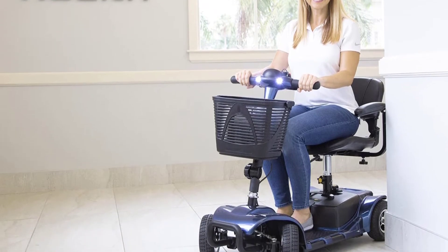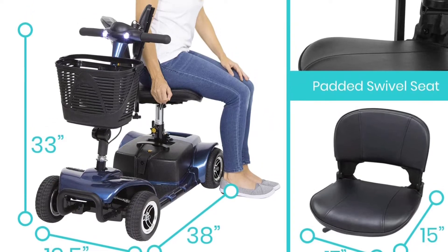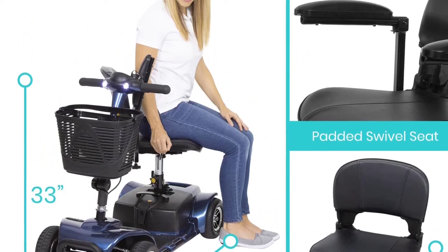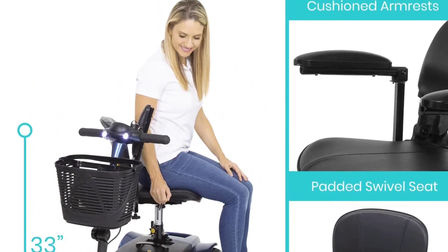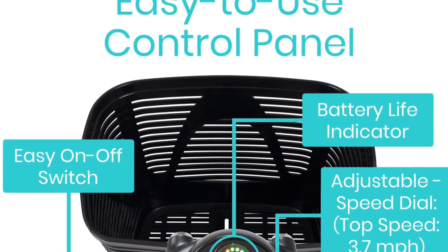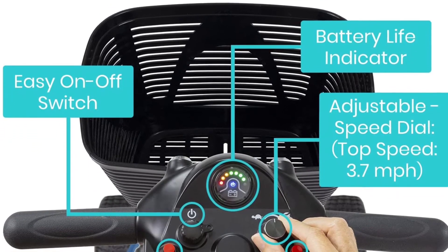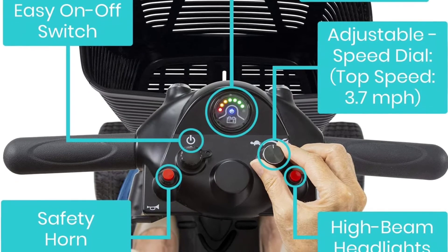The scooter is surrounded by two padded armrests that can be adjusted and flipped upward for added convenience. The control panel on the tiller console allows you to set the maximum speed, change directions, turn on the headlight, and produce a warning tone as needed. It also includes a color-coded battery life indicator so you can easily check battery status. The Vive Four-Wheel Mobility Scooter comes with a five-year limited guarantee and ships in two to four days.